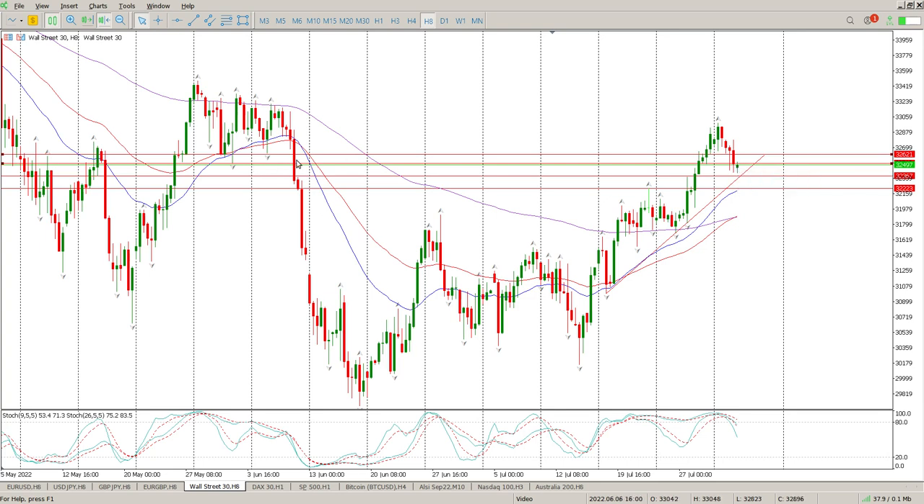After-hours price action — not really too stressed about that — but we're close to the trend line, and we still have this bit of structure here at 32,323 to pay attention to.